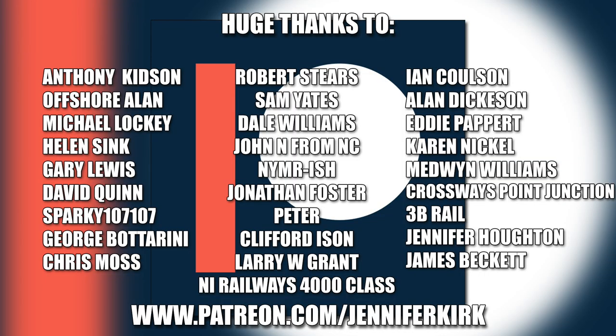I'd like to send out a huge thanks to everybody who supports me on Patreon, and an extra special huge thanks goes out to Anthony Kidson, Offshore Allen, Michael Lockie, Helen Sink, Gary Lewis, David Quinn, Sparky 107107, George Botterini, Chris Moss, Robert Steers, Sam Yates, Dale Williams, John N. from NC, NYMRish, Jonathan Foster, Peter, Clifford Eisen, Larry W. Grant, NI Railways 4000 class, Ian Coulson, Alan Dickerson, Eddie Papair, Karen Nicol, Medwin Williams, Crossways Point Junction, 3B Rail, Jennifer Horton and James Beckett. Thank you — without you guys I couldn't do this.